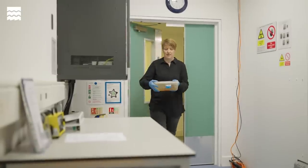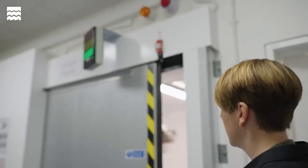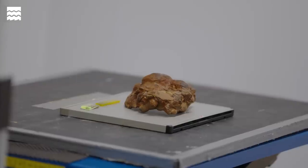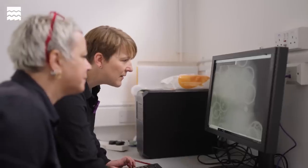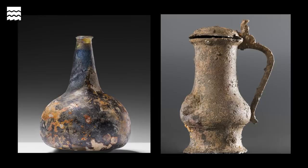The small concretions we can take into our x-ray facility, which allows us to look inside and actually see what's hidden within. This can be really exciting because it's the first glimpse we get of what's inside a concretion after so many years on the seabed, and we come across things like coins, tool handles, knife blades, and all sorts of things.